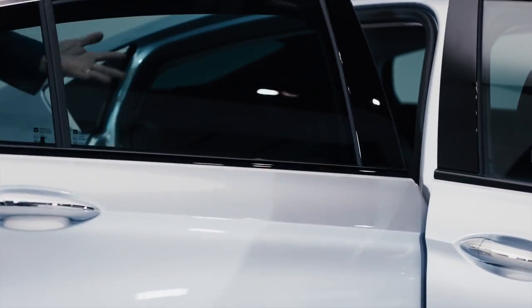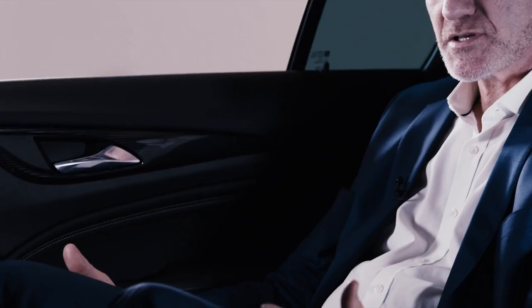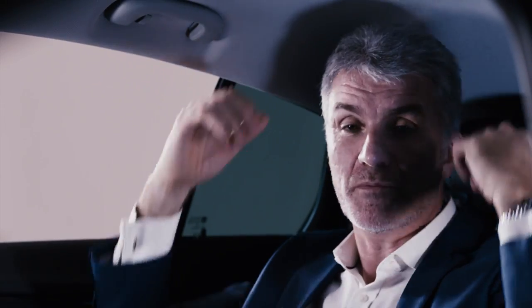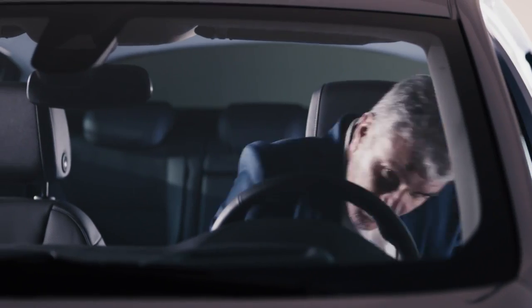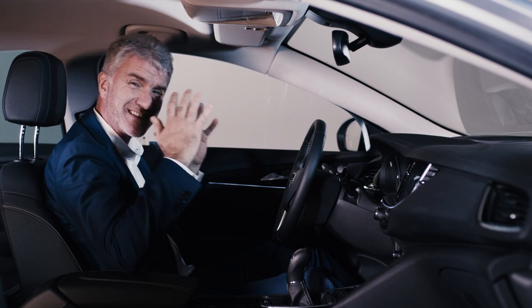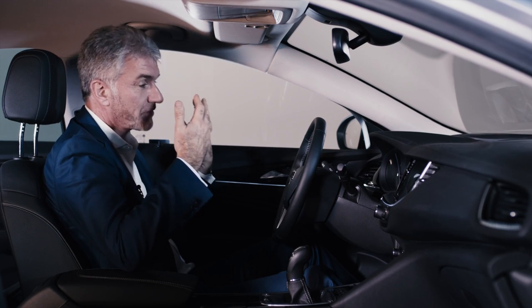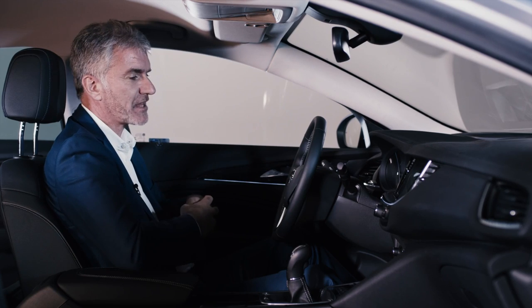Now let's go inside and talk about this wonderful rear seat package. As you can see, there are generous amounts of space — we've actually increased the leg room, shoulder room, and head room. I'm 1 metre 94 and I've got generous space around me. Once you're in the front, the first thing you notice is how low you sit in this car. You really sit in it, which gives you a great connection to the road and fits with the driving character — it's a very sporty car and the driving position really reflects that.